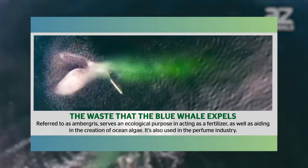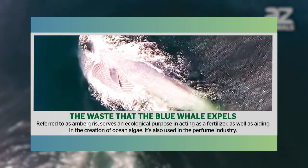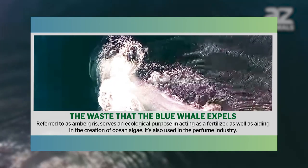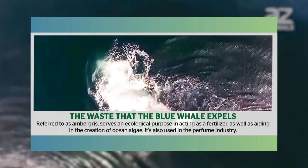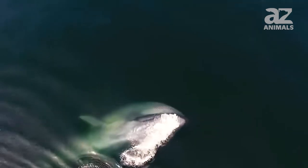The waste that the blue whale expels, referred to as ambergris, serves an ecological purpose acting as a fertilizer, as well as aiding in the creation of ocean algae. It's also used in the perfume industry, so it's a hot commodity for humans, and its retail price is quite expensive.